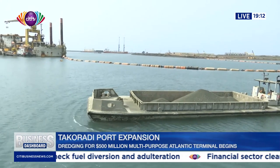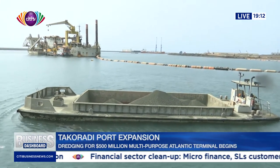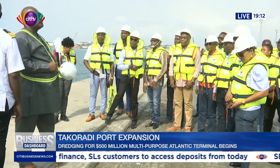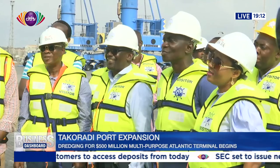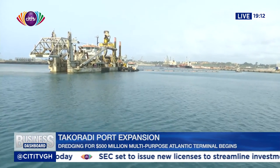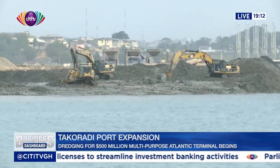The dredging works began this month with the arrival of the cutter suction dredger known as CDS Zanhee, and it is expected to be completed by April this year. The Director of Takoradi Harbor, Captain Ibiza Afezi, says the dredging works is a crucial phase of the Atlantic Terminal construction, as it will pave the way for the erection of the 600-meter long quay wall for the berthing of larger vessels.